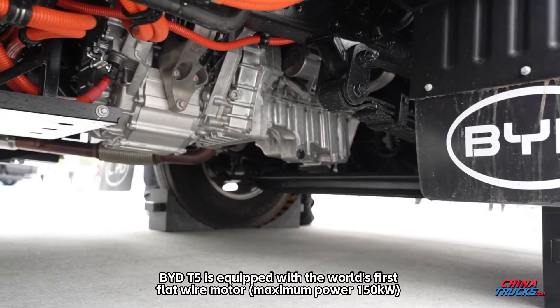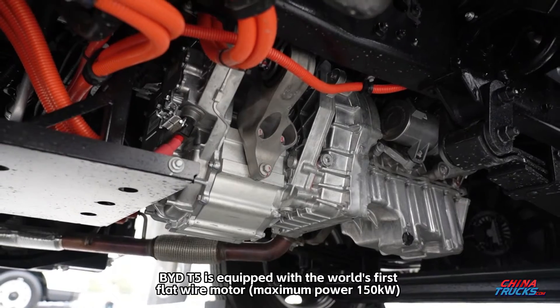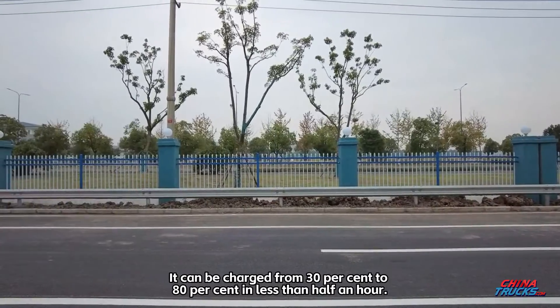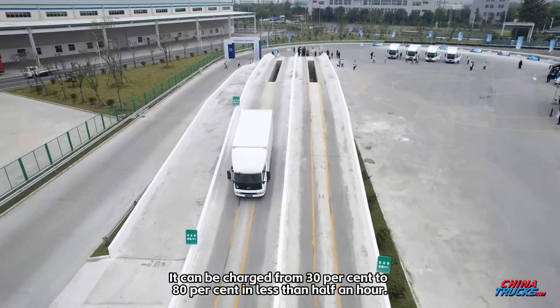The BYD T5 is equipped with the world's first flat-wire motor, with a maximum power of 150 kilowatts, and the first DM Hybrid dedicated 18.3-kilowatt-hour blade battery. It can be charged from 30% to 80% in less than half an hour.